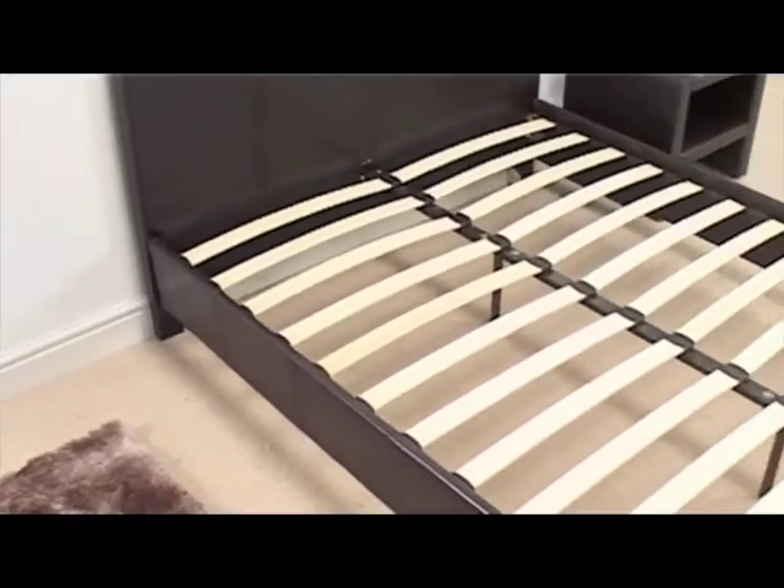Four strong wooden feet give the Natalie a sturdy base, with strong sprung slats giving your mattress outstanding support.